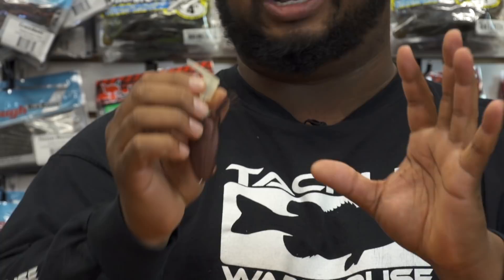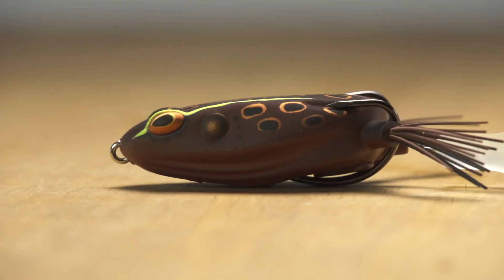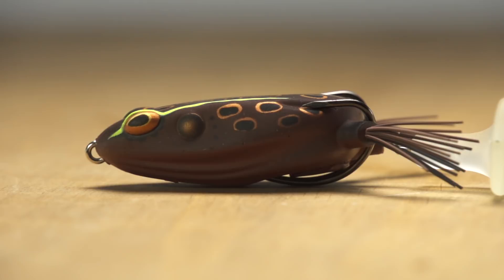Get some braided line — it's going to come through the weeds with ease. It's also got these double trocar frog hooks, so these things are sticky. Definitely get these on pre-order right now.